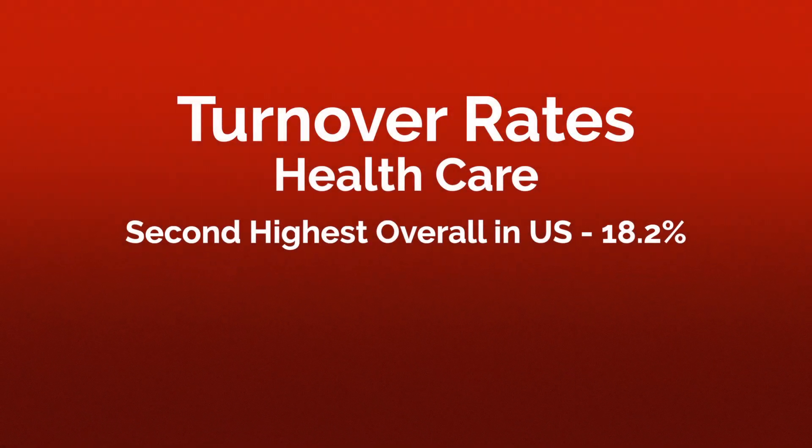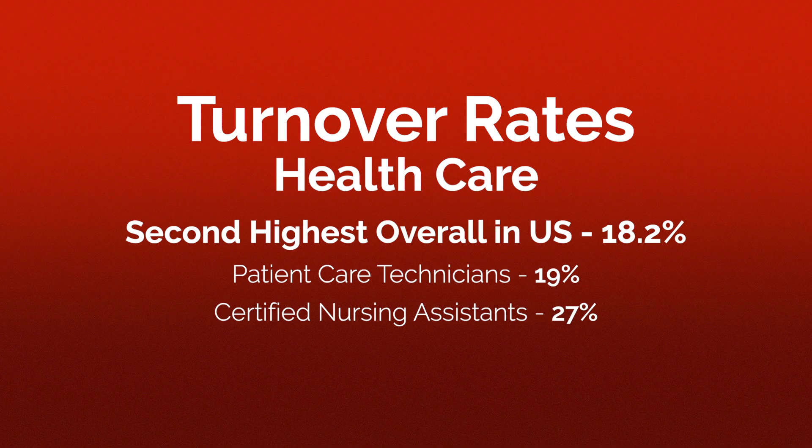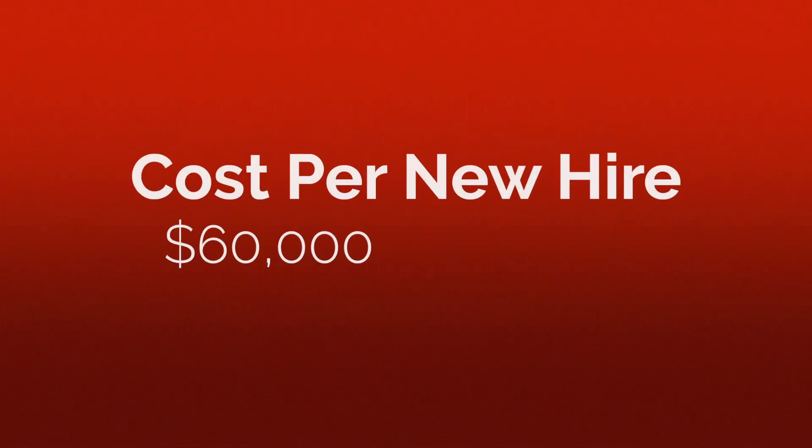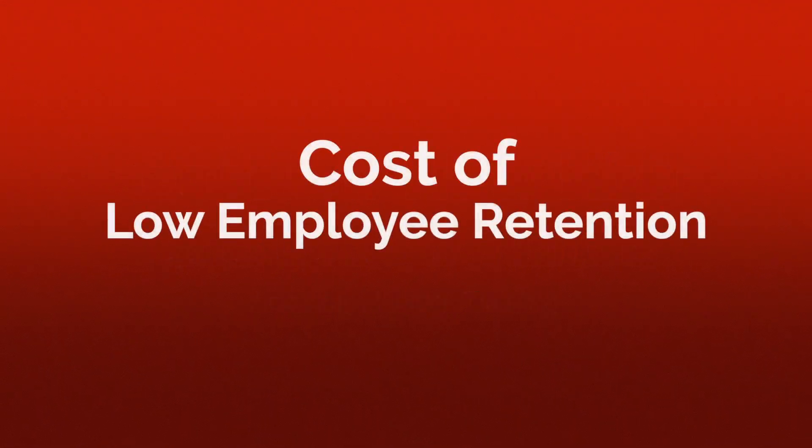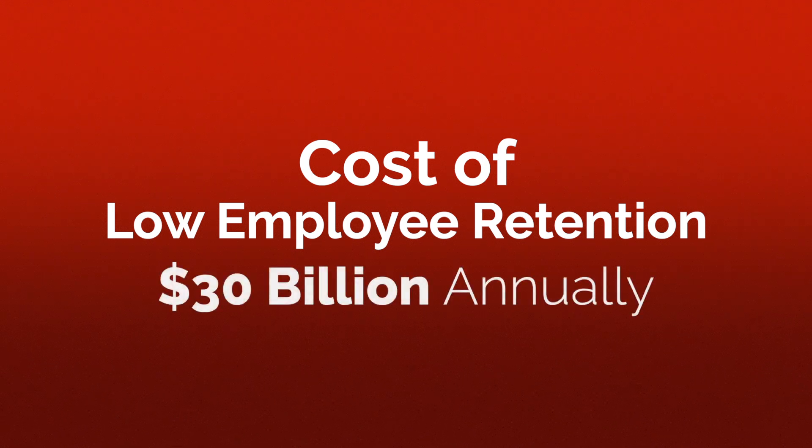The healthcare industry has the second highest overall employee turnover rate in the United States at 18.2%. Of those, 19% are patient care technicians and 27% are certified nursing assistants. Factoring in the average cost to locate, hire, and fully train a new healthcare employee, it's easy to see how turnover, particularly from Millennials, is costing US companies over 30 billion dollars a year.